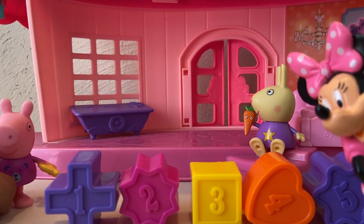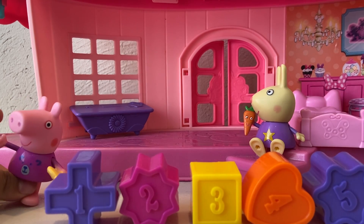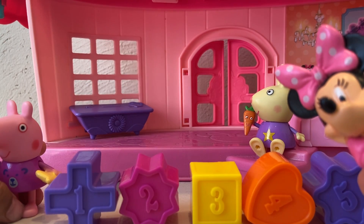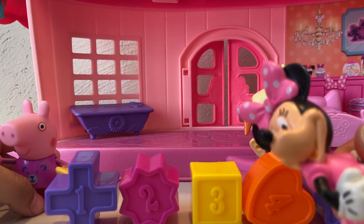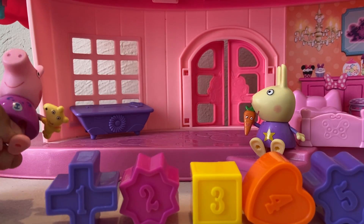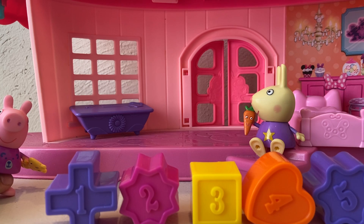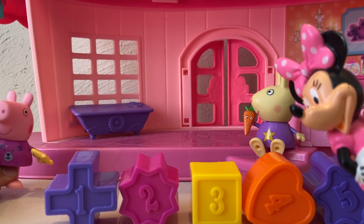Now let's check what colors they are. What color is number one, Peppa? Purple. That's right. What color is number two, Rebecca Rabbit? Pink. What color is number three? Yellow. What color is number four? Orange. Like my carrot. What color is number five? Purple.